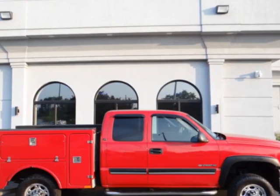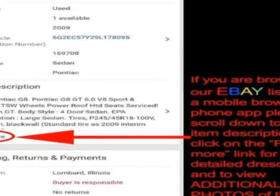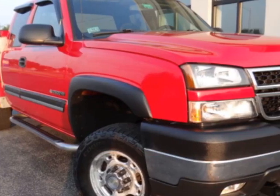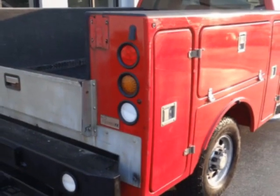Look at this 2007 Chevrolet Silverado 2500 HD. This Silverado 2500 HD has just under 134,500 miles. For your protection, a warranty is available for this vehicle.